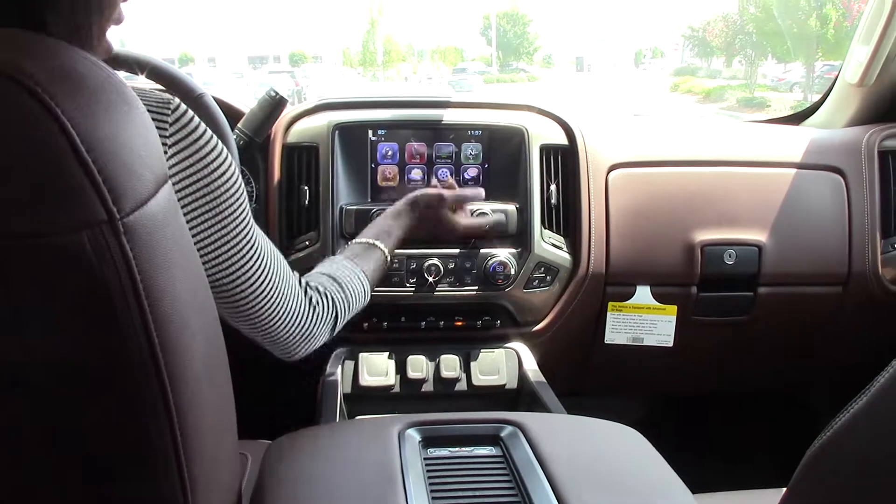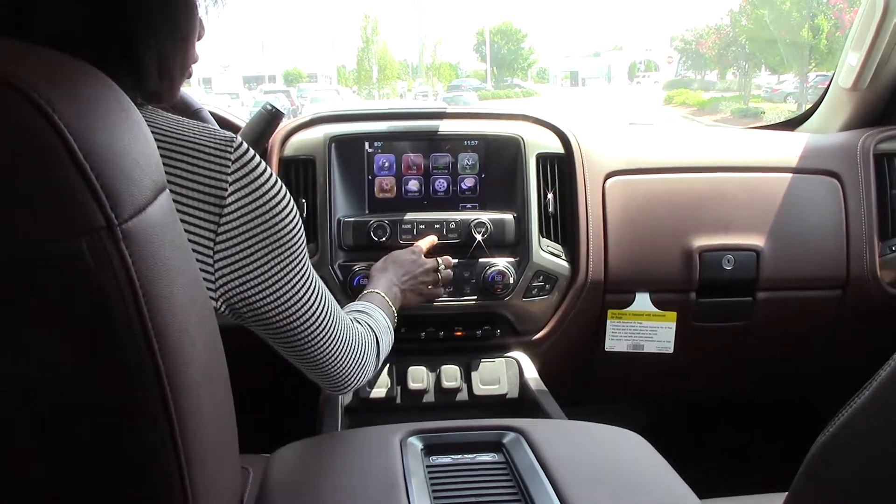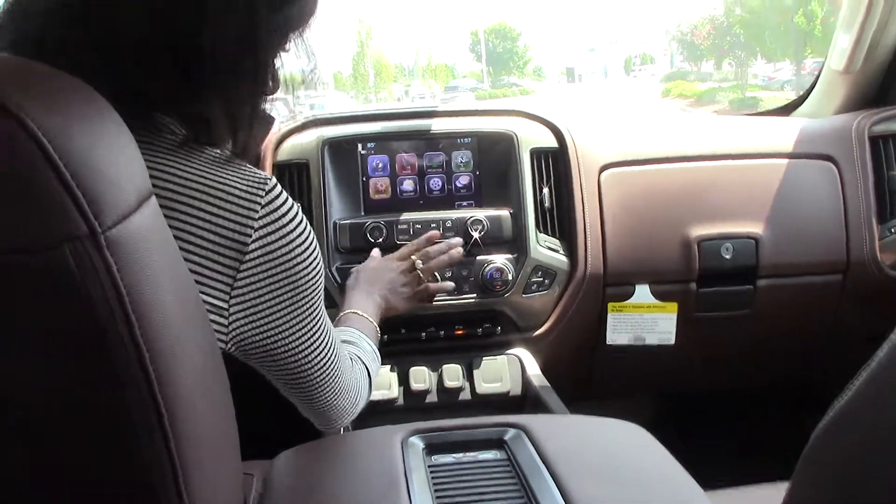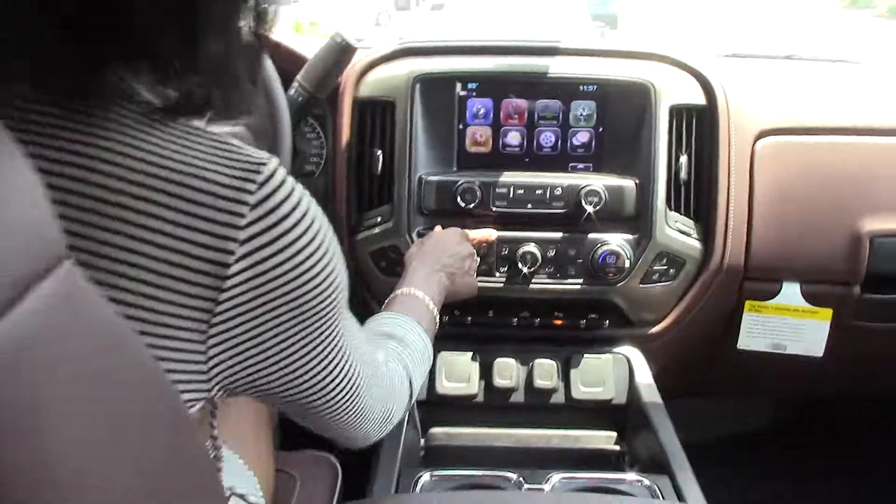This beautiful vehicle has navigation and an entertainment system. It also has a CD player — a lot of people are looking for vehicles with a CD player, and it has one.